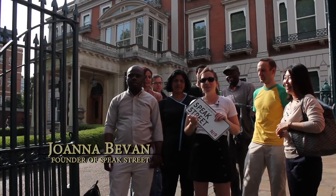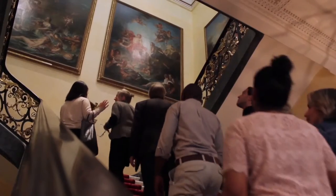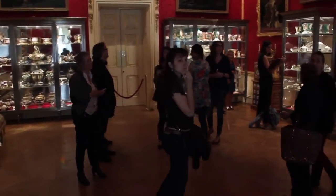Today was our first tour of the Speak Street project called Art Talks and we had a great group of people from all over the world. We learned some new words and visited the beautiful Wallace Collection.